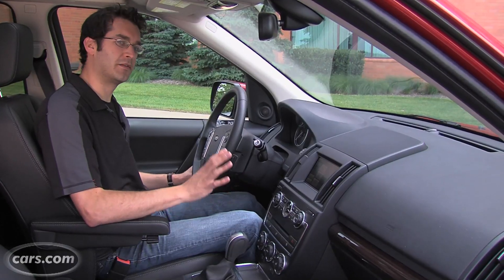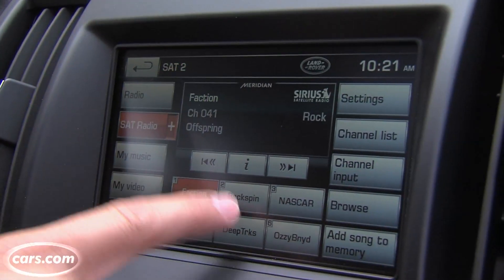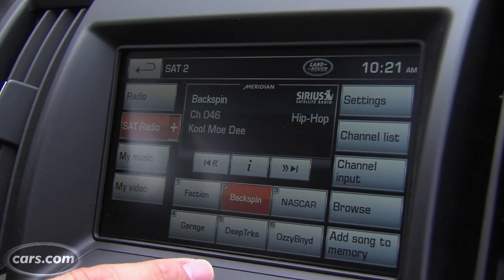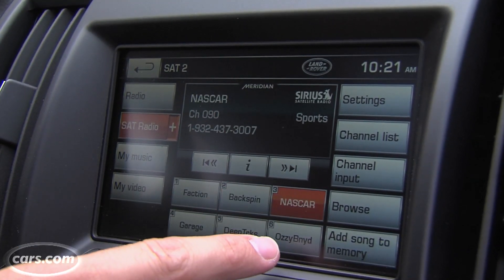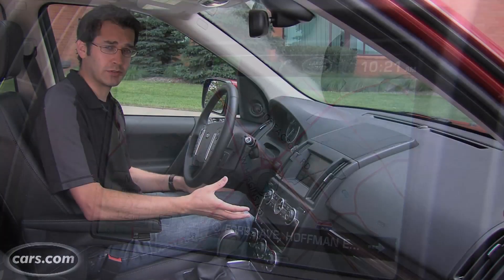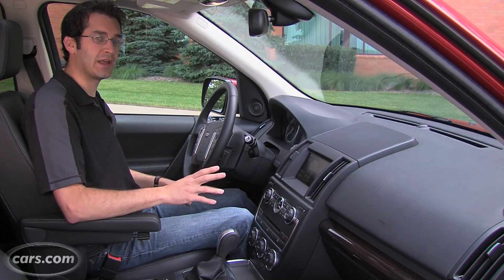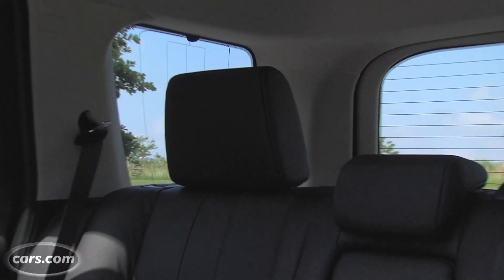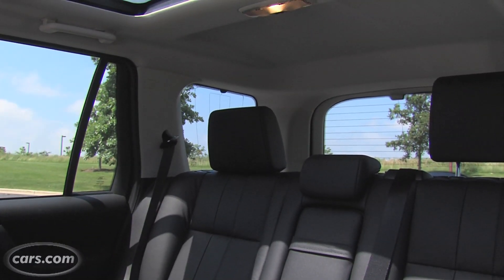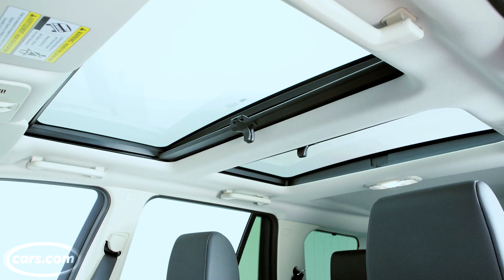All is not lost. What the Land Rover LR2 gained for 2013 is this seven-inch touchscreen from the Evoque, and it works really nicely. The graphics are good, it works as you would expect, and it's easy to use. Also, in the LR2, the seating position is really high and the windows are tall, so you have great visibility all the way around. You don't get that in a lot of small SUVs, but you have very good visibility in the LR2.